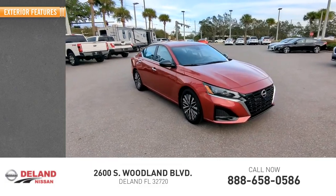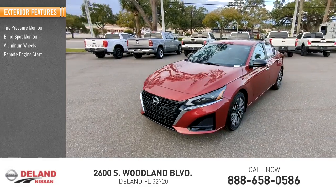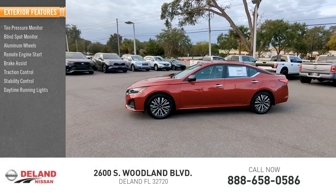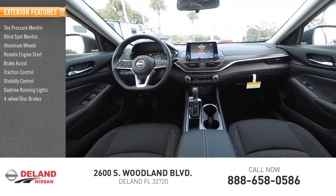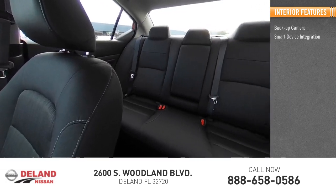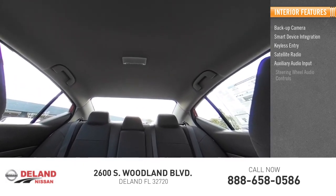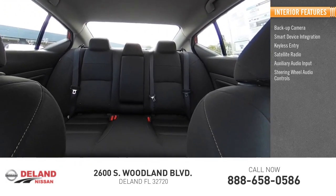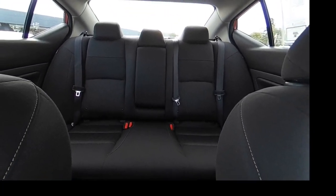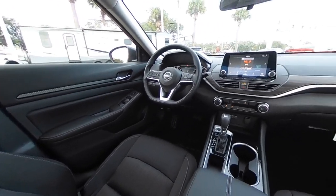Here are some of this vehicle's great options: MP3 player, lane departure warning. Take this vehicle for a spin and see why so many shoppers are now proud owners.